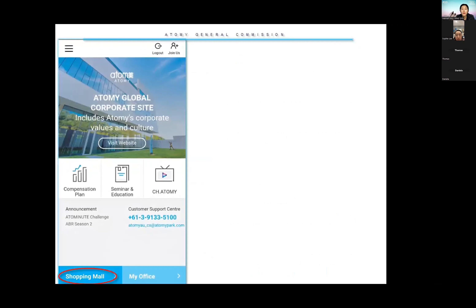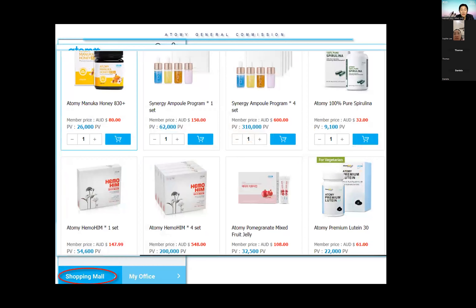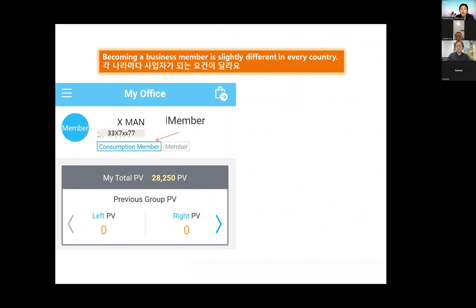When you log in, you can see the discounted member price in red, and underneath there is a PB (point value) shown in blue. If you are a non-member, prices are slightly more expensive. For example, probiotics member price is $42 but non-member price is $50.40. Our absolute skincare set — our best-selling skincare set — has a non-member price of $380. Becoming a business member works slightly differently in every country.